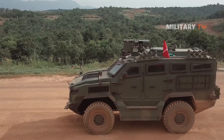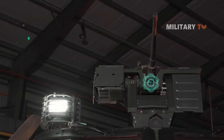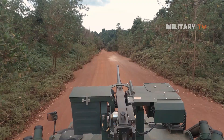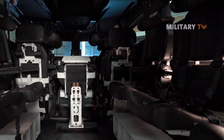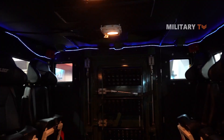For weaponry, this vehicle has a remote-controlled weapon station mounted outside with a 12.7 millimeter light machine gun.